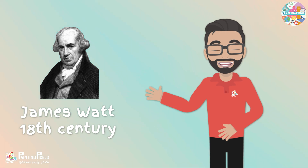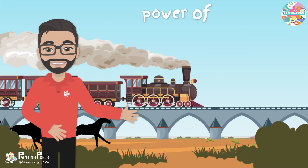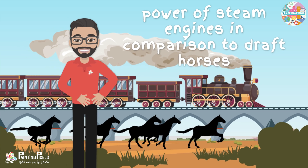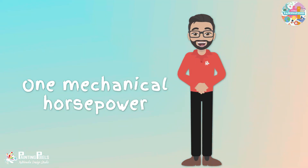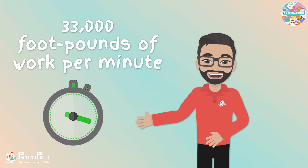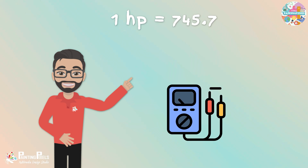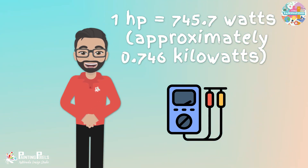Horsepower is a unit of power that was developed by James Watt in the late 18th century. He created this measurement to help people understand the power of steam engines in comparison to draft horses. One mechanical horsepower is defined as the power required to move 550 pounds one foot in one second, which equates to 33,000 foot-pounds of work per minute. In terms of the metric system, one horsepower equals 745.7 watts, approximately 0.746 kilowatts.